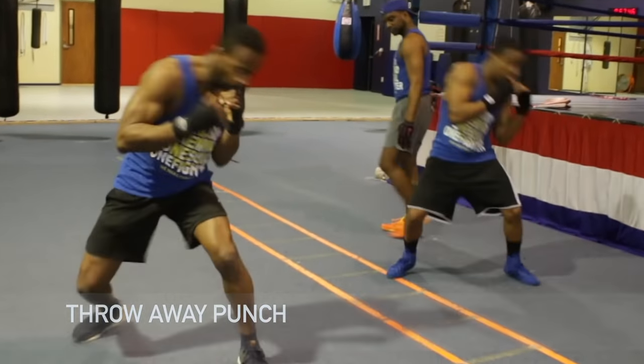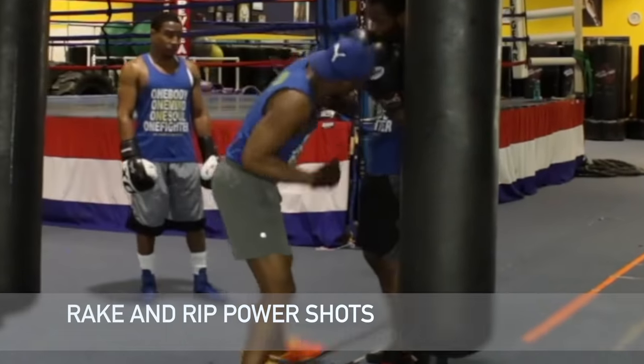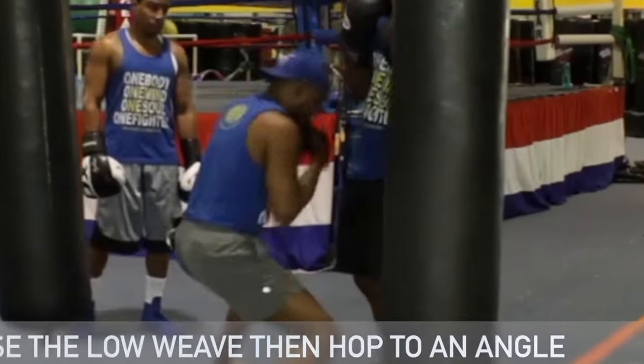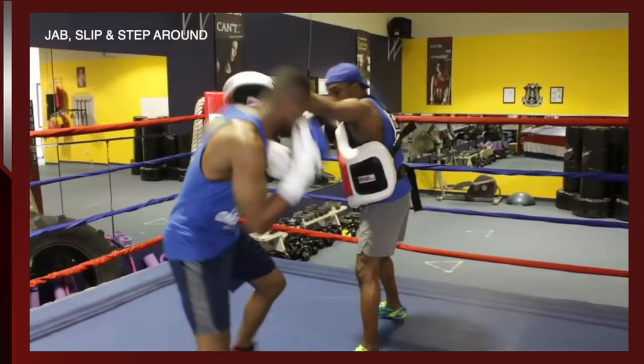We welcome you guys to another edition of the Peek-A-Boo Style, but the difference is this time what we're going to do is introduce you to the Punch Performance Program.